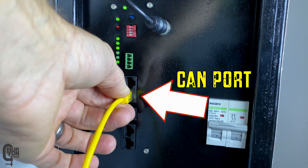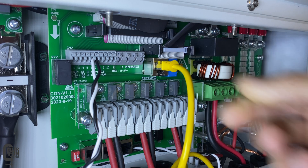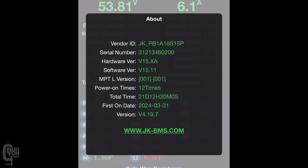In a previous video I showed how to connect the JK Inverter BMS to a SunSync inverter using CAN communication. We used CAN protocol 001 DAE because these are basically DAE inverters and everything seemed to work pretty well. This was running firmware version 15.11. But after a while I noticed a small issue when two batteries were connected in parallel to the inverter and the state of charge wasn't being reported accurately. It almost seemed like the SOC data from both BMSs wasn't being aggregated correctly and reported to the inverter, but this seems to have been fixed in a later firmware update.